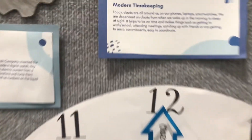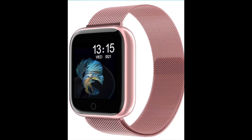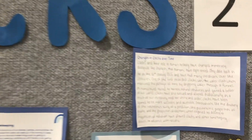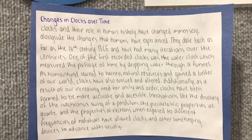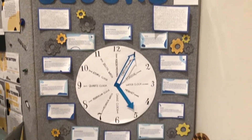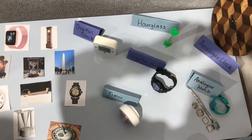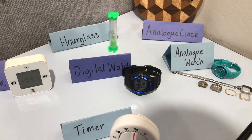Today, clocks are all around us — on our phones, laptops, and smartwatches. We are dependent on clocks from when we wake up to when we sleep at night. Clocks and their role in human history have changed immensely alongside the changes that humans have experienced. They date back as far as the 16th century BCE and have had many iterations over the centuries. One of the first recorded clocks was the water clock, which measured the passage of time by dripping water through a funnel. As humankind learned to harness natural resources and gain a better understanding of our world, clocks also evolved altogether.